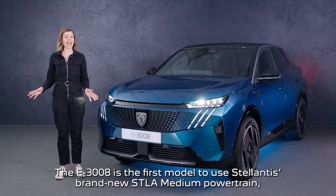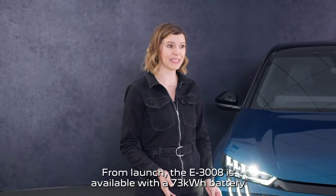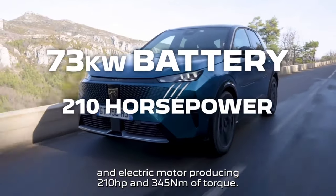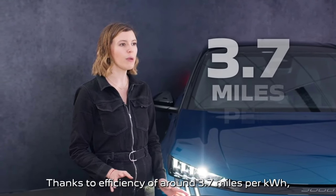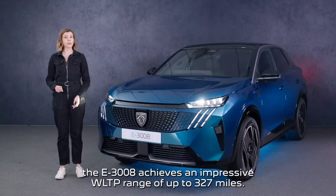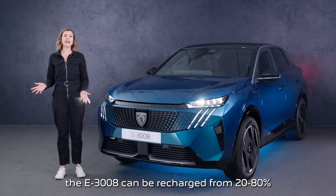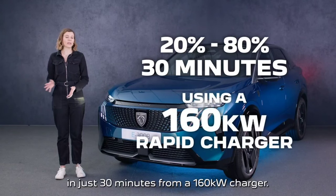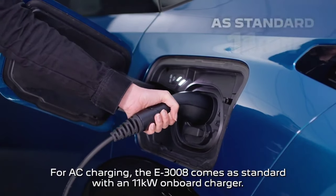The E3008 is the first model to use Stellantis' brand new STLA medium powertrain, offering best-in-class performance. From launch, the E3008 is available with a 73kWh battery and electric motor producing 210hp and 345Nm of torque. Thanks to efficiency of around 3.7 miles per kWh, the E3008 achieves an impressive WLTP range of up to 327 miles. When the battery runs low, the E3008 can be recharged from 20 to 80% in just 30 minutes from a 160kW charger. For AC charging, the E3008 comes as standard with an 11kW onboard charger.